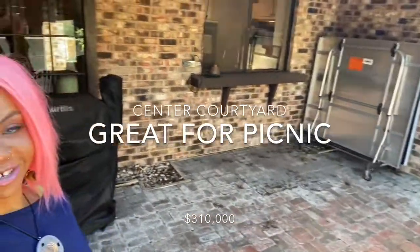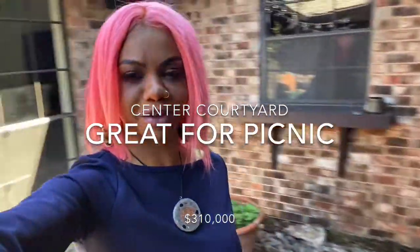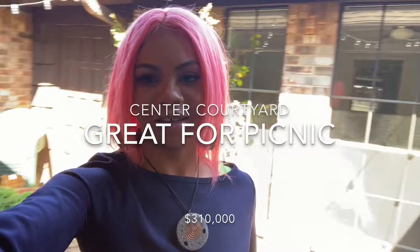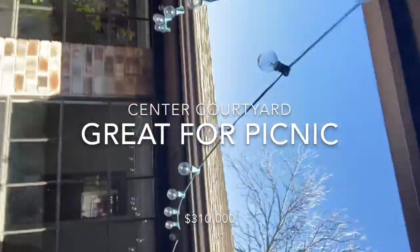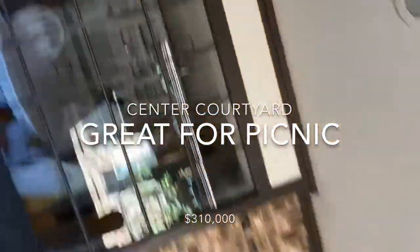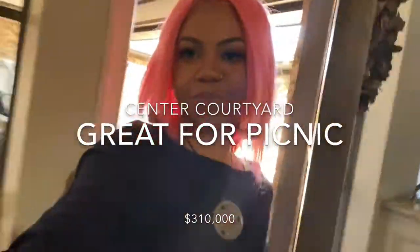Take a look at this courtyard — how beautiful is that? It's like a Santa Fe courtyard. You can have friends over, have a picnic. I mean, this house is amazing. And this house is $310,000.